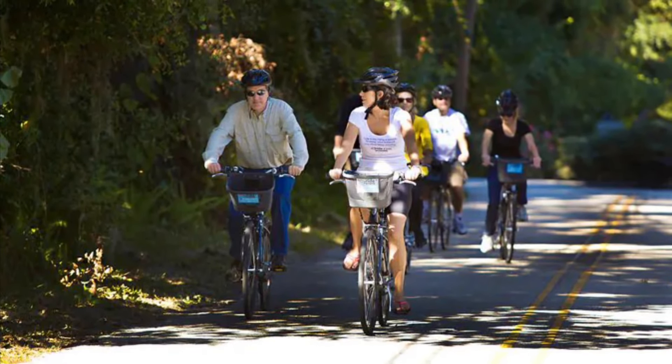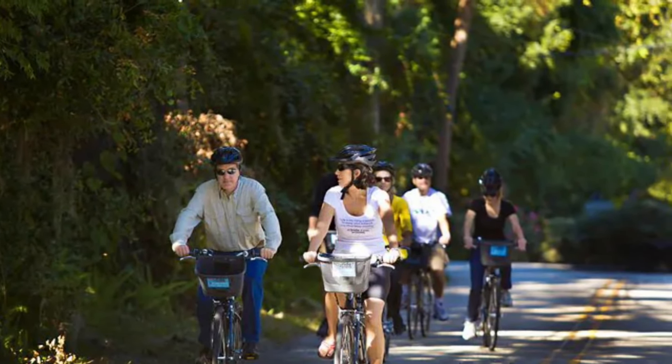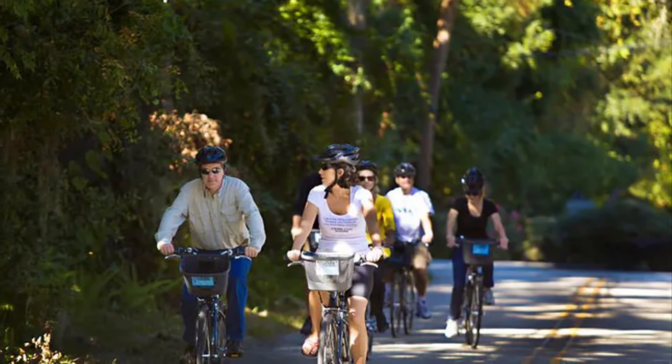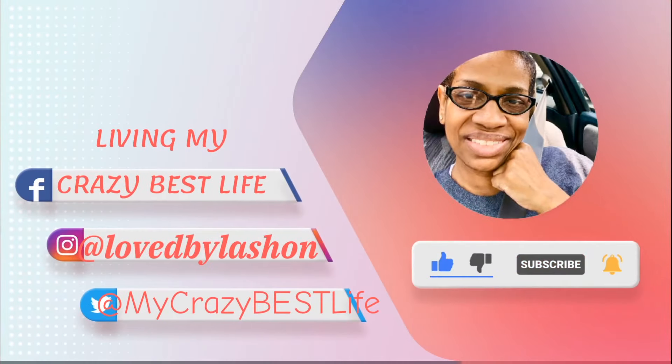The best way to really see Jacksonville, to me, is on one of the bike tours. They have a wonderful bike tour called E2 Ride. So what do you think — are you going to make a trip to Jacksonville? Thanks for watching today, I hope you enjoyed the video. Take a minute to leave a comment — I look forward to talking to you soon. Bye!